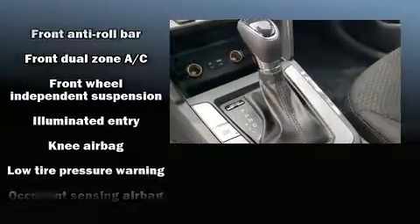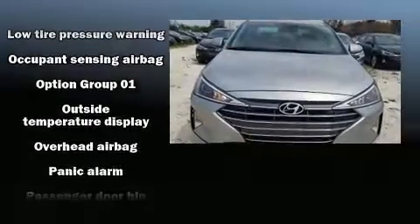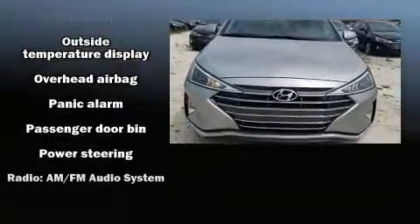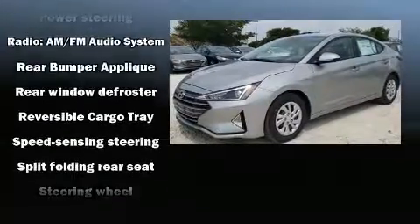Hyundai also prioritized safety and security by including head curtain airbags, front side impact airbags, traction control, brake assist, a panic alarm and ABS brakes.